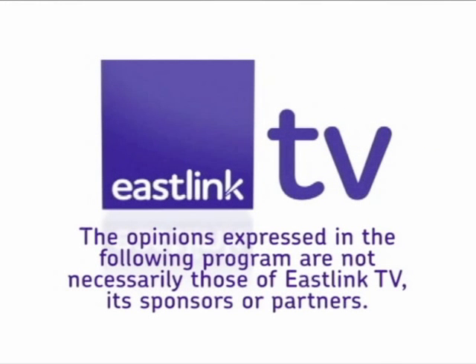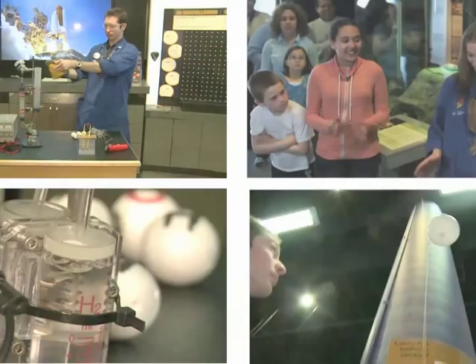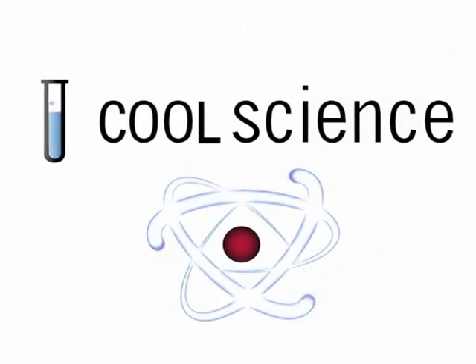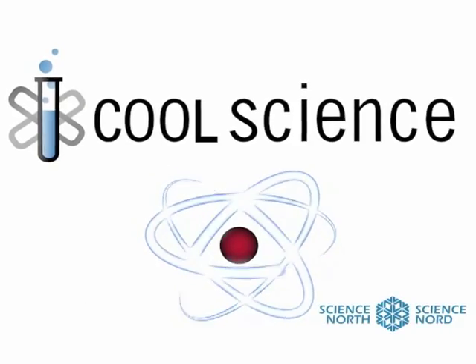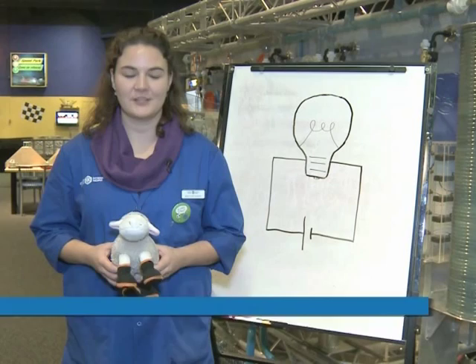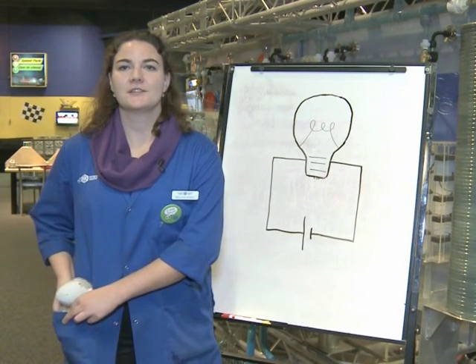The opinions expressed in the following program are not necessarily those of EastLink TV, its sponsors, or partners. Hi, my name is Melissa. I'm a staff scientist here at Science North, and this is my pal, Sheepy. We are super excited to talk to you today about some great and relevant science that has been happening around the Science Centre, along with our green initiatives.